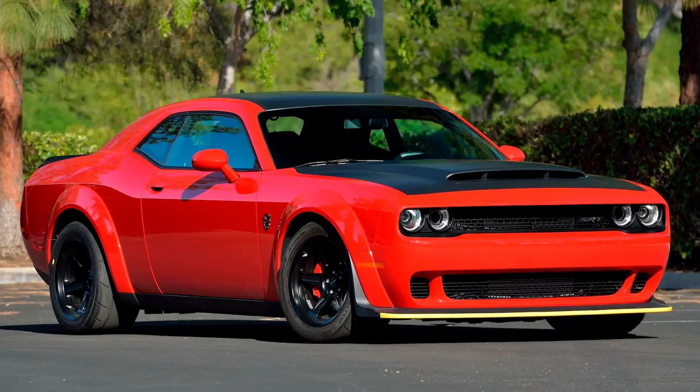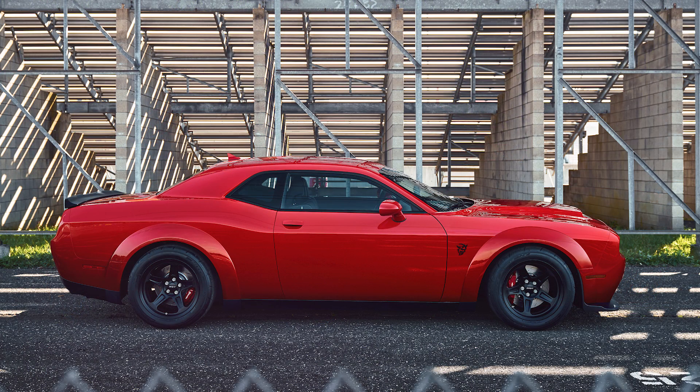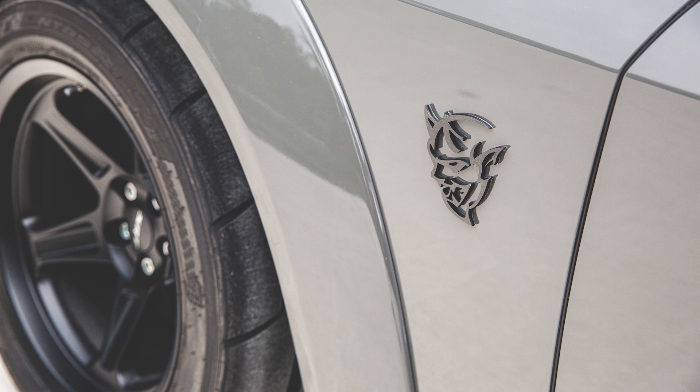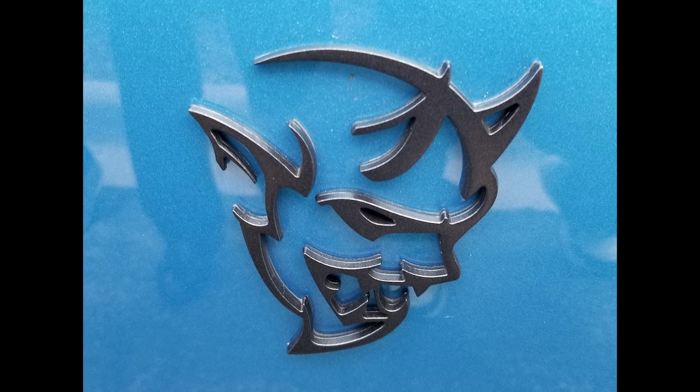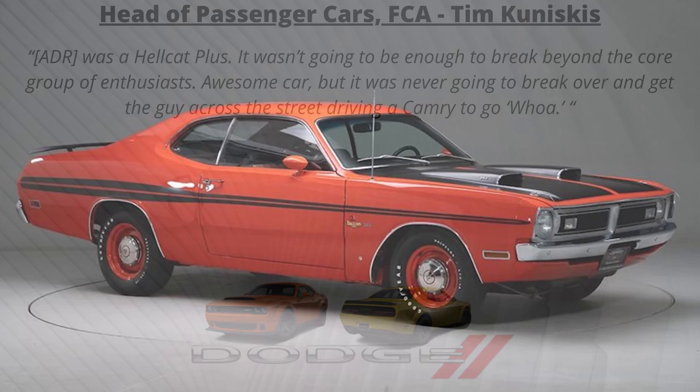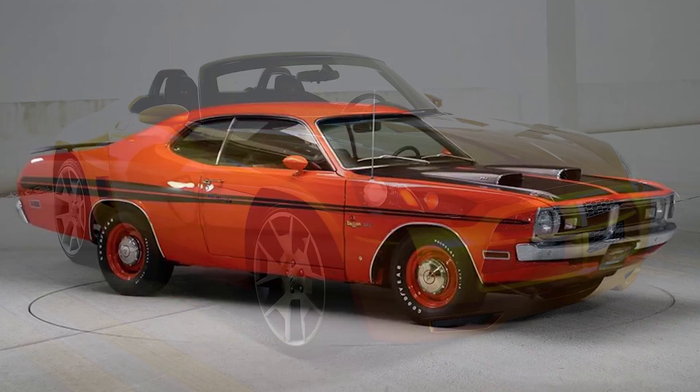Of course, this Challenger needed a new name and logo to differentiate it from the Hellcats. Originally they were going to use the American Drag Racer name, calling it the Dodge Challenger ADR, and early spy shots were labeled as such. There are some conflicting stories about whether Dodge felt they needed something more exciting or whether ADR was always just a decoy. Here's Tim Kuniskis explaining that ADR wasn't going to be enough "wow" for the brand, so the Demon nameplate was revived.